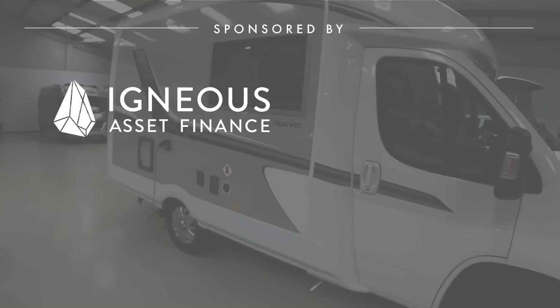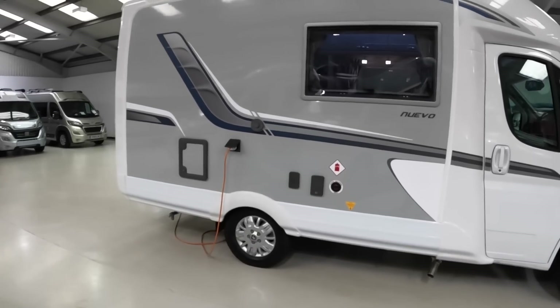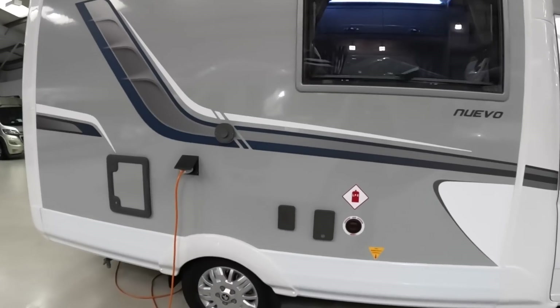This one's got the premium pack on it and it's got the winter pack. The winter pack includes things like extra insulation around the wheel arches, and also heaters under the tanks — so the water tank and the waste tank have got little heaters under them to stop freezing.